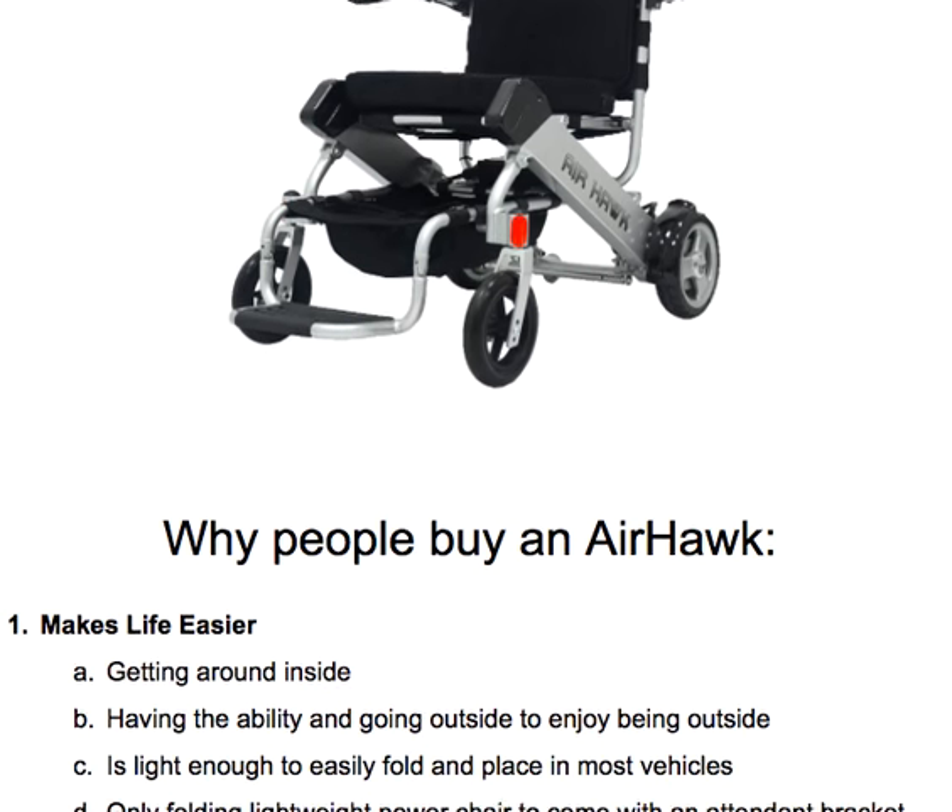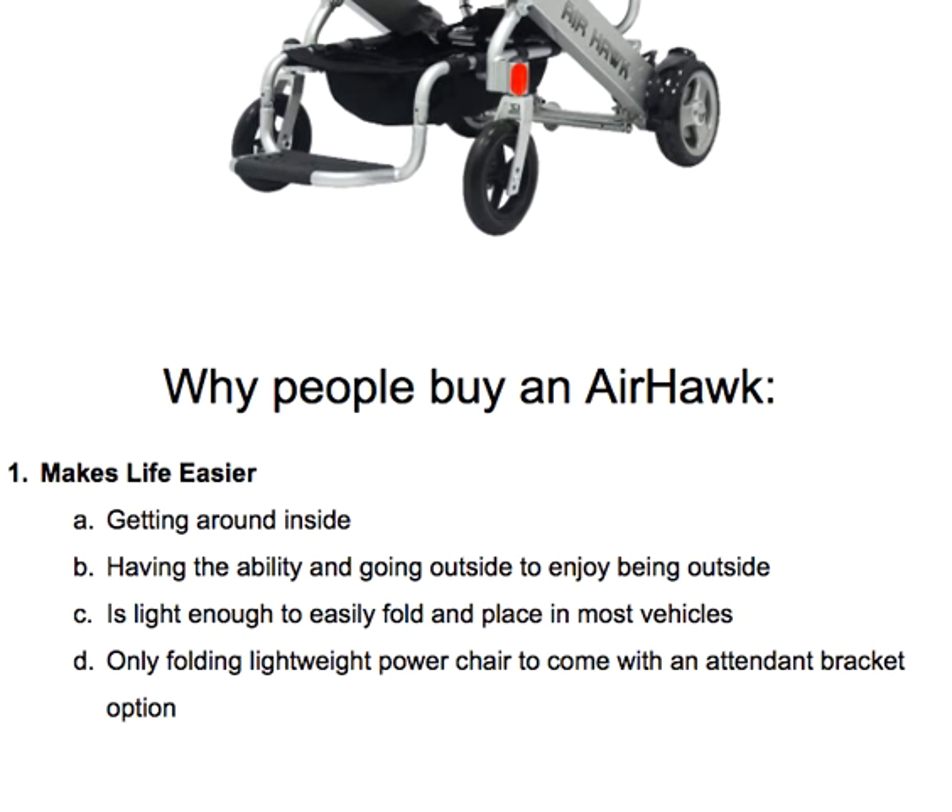I'll start out with some of the reasons why people do buy. First and foremost, it makes life easier — that's the number one reason why somebody would purchase an Airhawk wheelchair. Making life easier includes more easily getting around inside; this chair can turn on a dime. It's very easy to manage. Having the ability to go outside and enjoy being outside is also a major draw — if they were not able to more easily get outside before the Airhawk, the Airhawk is very attractive.